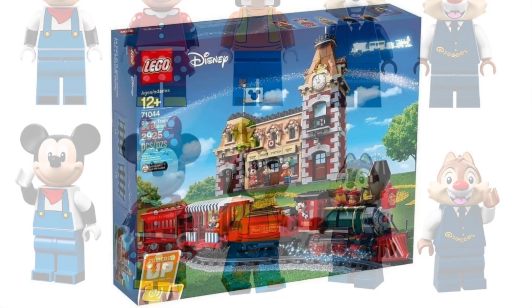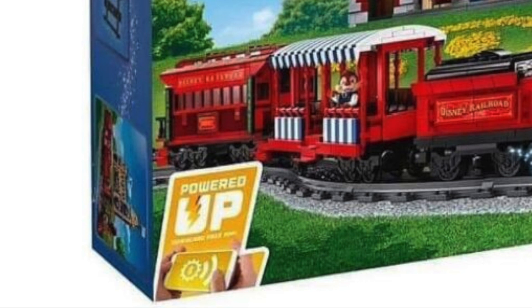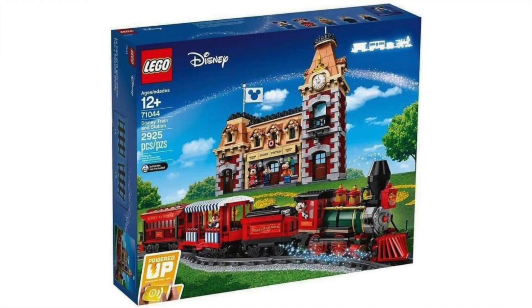I'm still holding out that we'll get Pluto someday, but in any case this is a really cool-looking set. It's a powered-up set, which means you'll be able to use the app that's available for this set, just like the Batmobile and things like that, to actually move this train with an app. So that's pretty amazing.